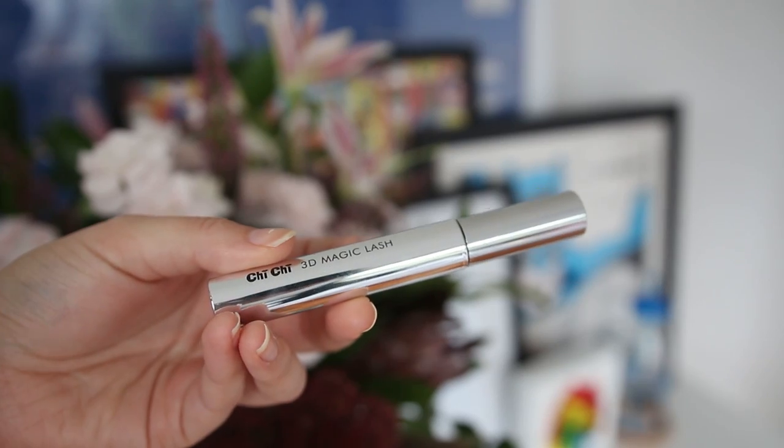My first beauty favorite is this Chi Chi 3D Magic Clash mascara. It's very shiny — I like the packaging. I'm pretty fussy when it comes to mascaras; the only one I've liked recently has been the Maybelline The Falsies, but I found another one! I've seen a lot of really good reviews about it online and decided to give it a try when they had a buy-two-get-one-free deal, and I am very happy with it. It's a lot wetter than the Maybelline The Falsies, which is quite a dry mascara, but it still separates my lashes, gives them a nice coating, and makes them look really voluminous.